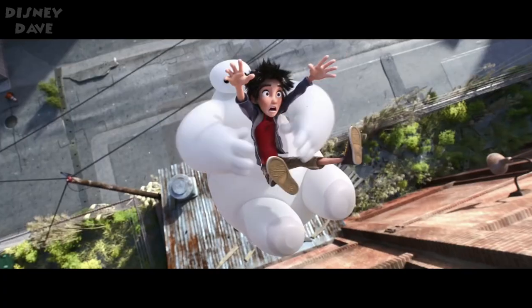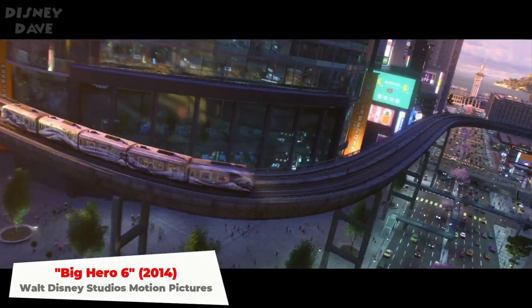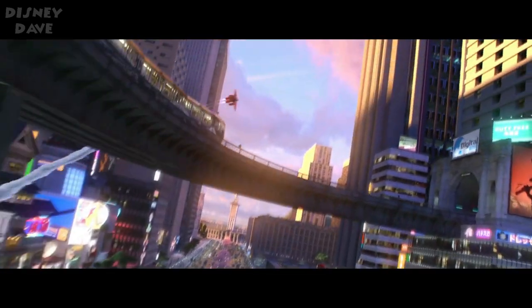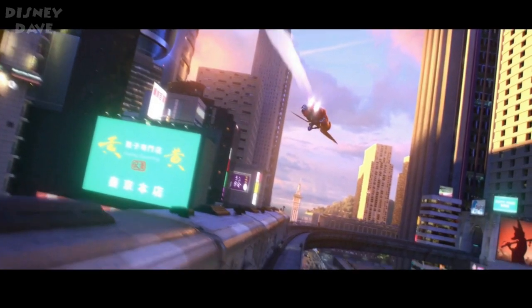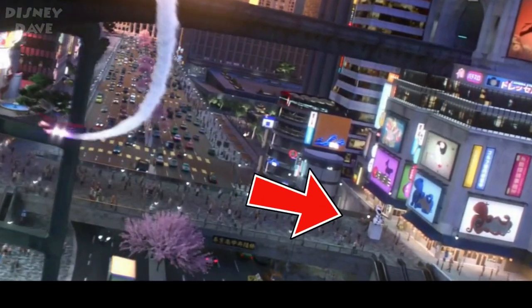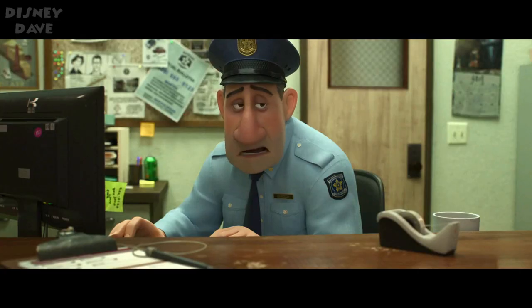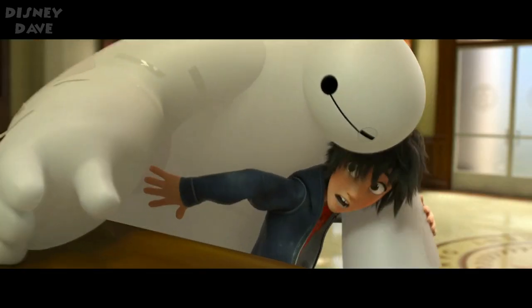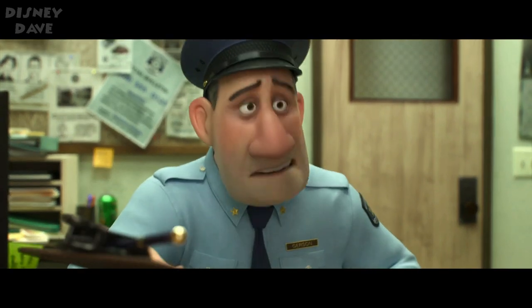Number twenty-three: Big Hero 6. In Big Hero 6, when Hiro and Baymax take their first flight, they fly over a statue of Olaf. There is another Frozen cameo in Big Hero 6 in the police station — a wanted poster for Prince Hans can be seen in the background.